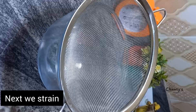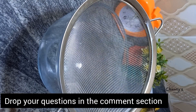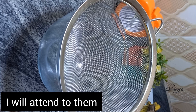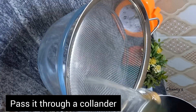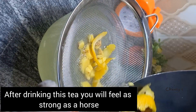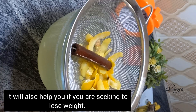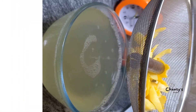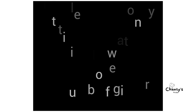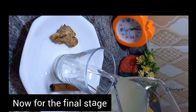Drop your questions in the comment section and I will attend to them as always. Now we are going to strain — pass it through a colander or a sieve. After drinking this tea you will feel as strong as a horse and it will also help you if you're seeking to lose weight. Let's see the ingredients: lemon, honey, cinnamon, water, cloves and ginger. Check the description for details.